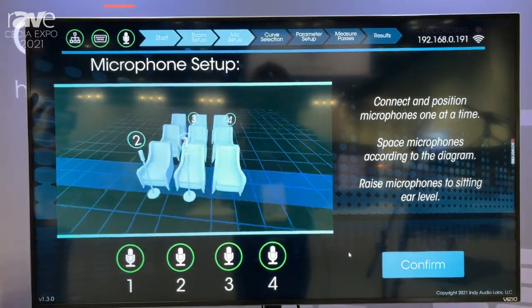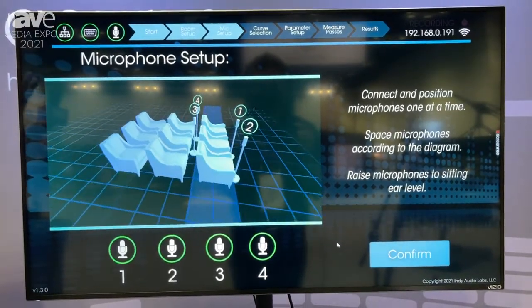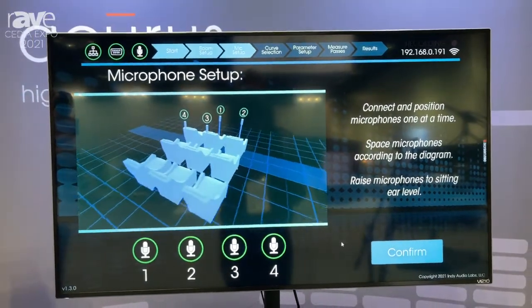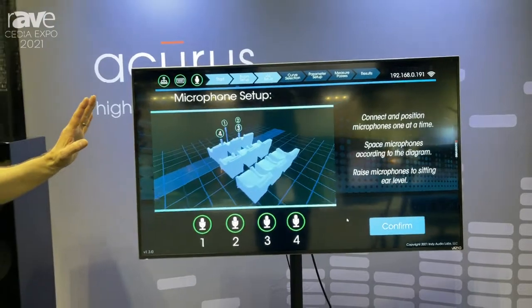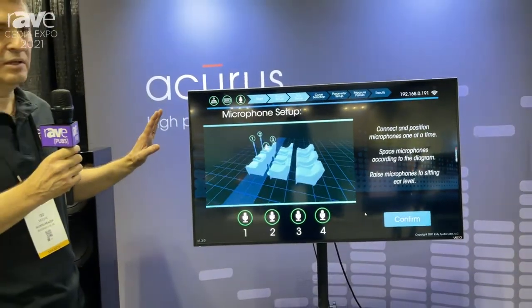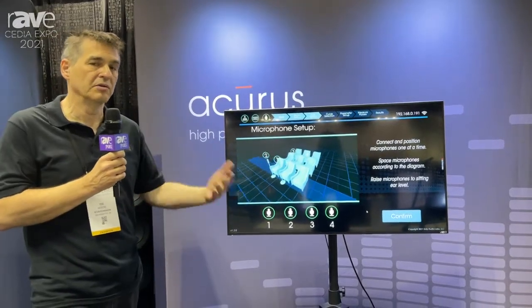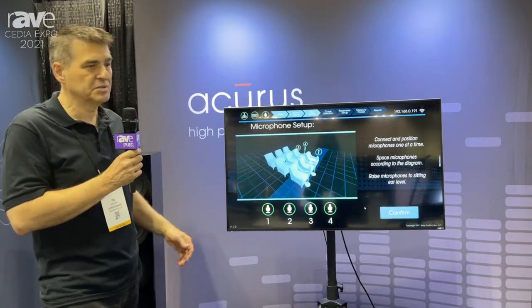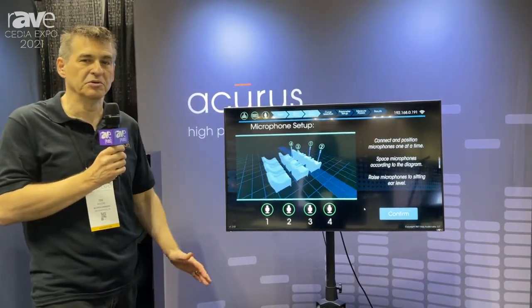The product comes in a kit that can be reused with many different installs, and once set up in terms of connection, it will auto calibrate and really run itself. You can get a report that you can share with your customers at the end of it showing the improvements. It takes about 40 minutes to run, it's all self-contained, no computers to buy.